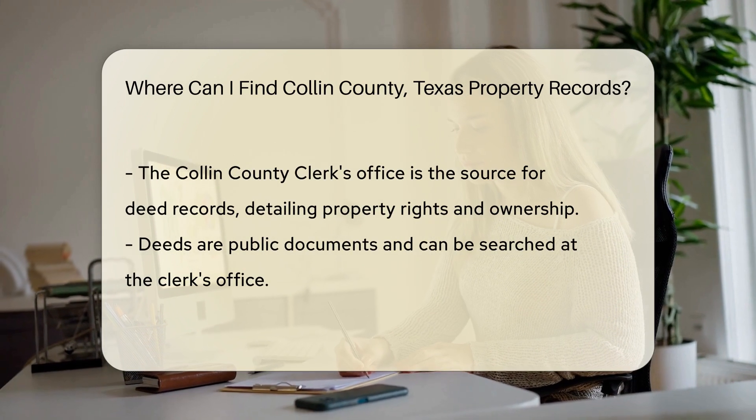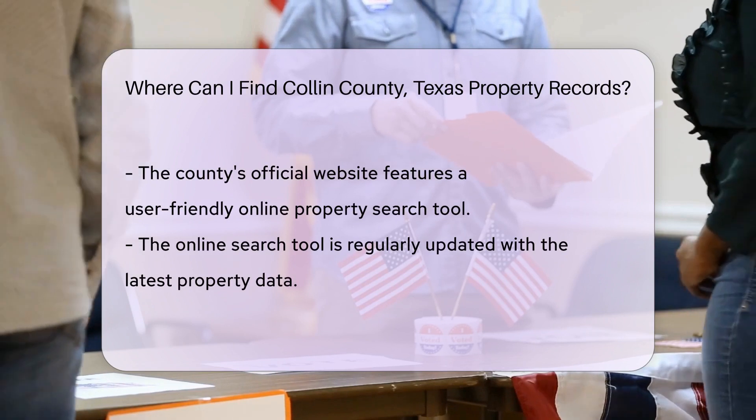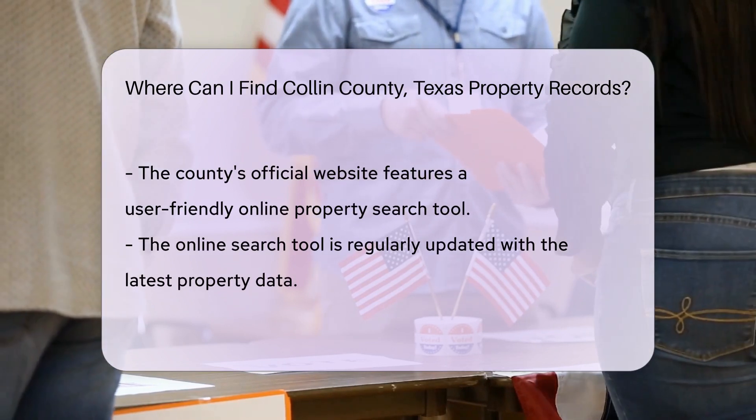For an official property search, you can visit the county's website. They offer an online search tool that's user-friendly and updated regularly with the latest property data.